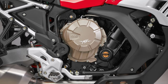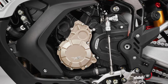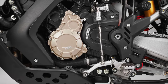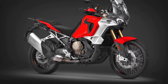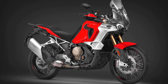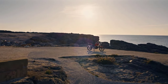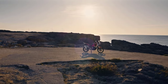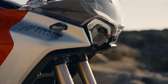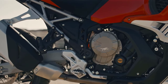The 2024 MV Agusta Enduro Veloce is powered by a 931cc inline triple with DOHC and a counter-rotating crankshaft. The engine, designed and built at MV Agusta's factory in Italy, produces a claimed 124 horsepower at 10,000 RPM and 75.2 lb-ft of torque at 7,000 RPM. MV Agusta claims riders can harness up to 85 percent of the maximum torque at 3,000 RPM. Max speed is a claimed 143 miles per hour.